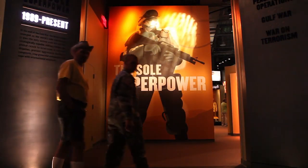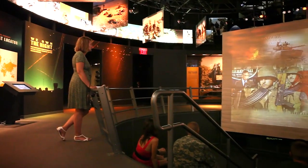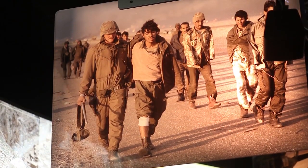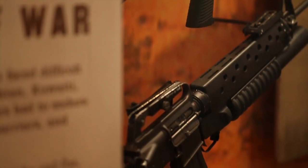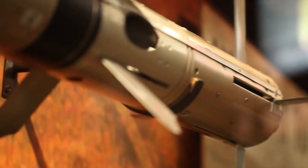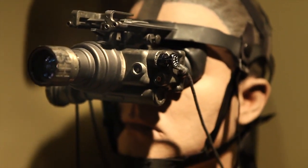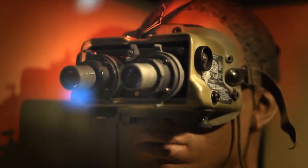Young enlisted men and women are often drawn to the Sole Superpower exhibit. The Gulf War Theater details Saddam Hussein's ill-conceived invasion of Kuwait, where the visitor can view the most technologically advanced weapons in the world. A guided missile glides overhead, night vision goggles penetrate through the darkness — the U.S. infantry owns the night.